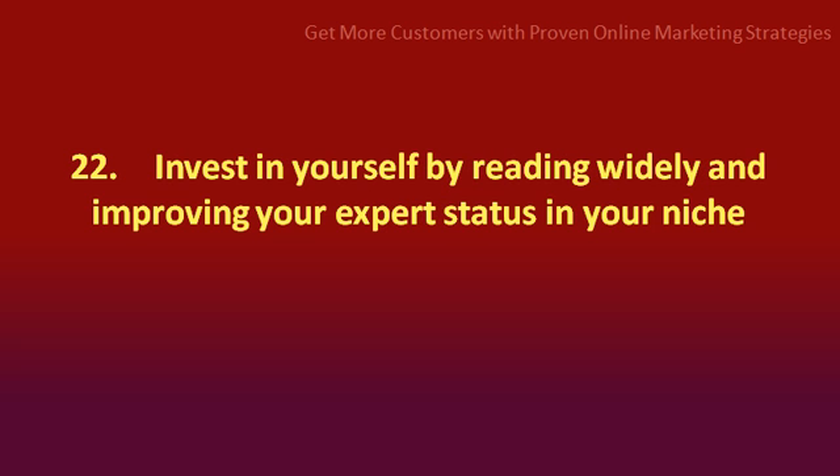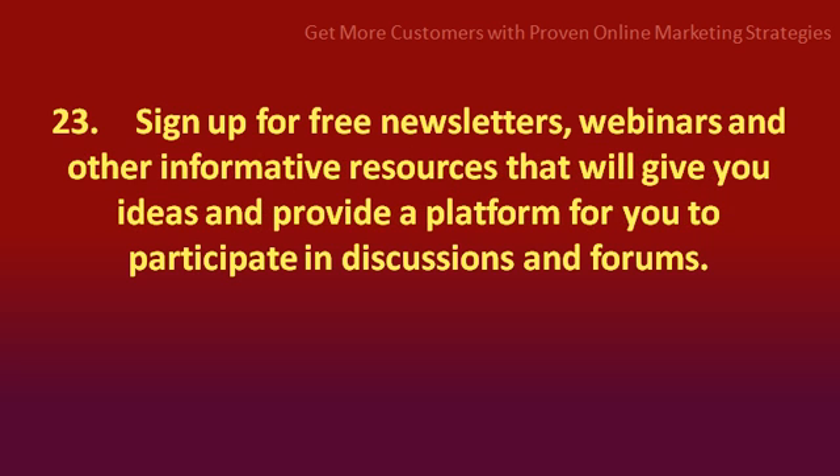Number 22: invest in yourself by reading widely and improving your expert status in your niche. Number 23: sign up for free newsletters, webinars, and other informative resources that will give you ideas and provide a platform for you to participate in discussions and forums.